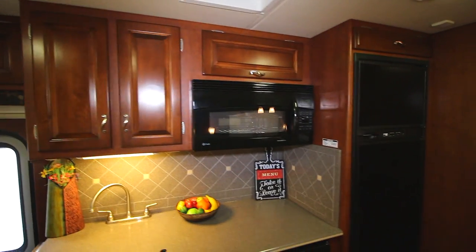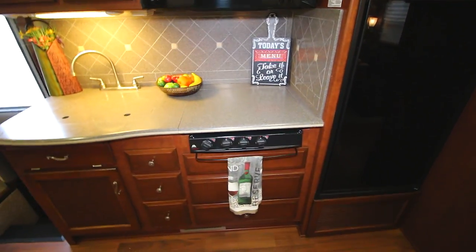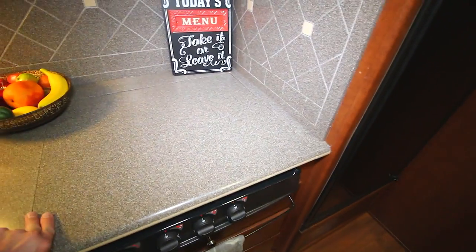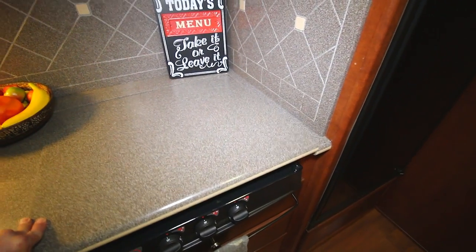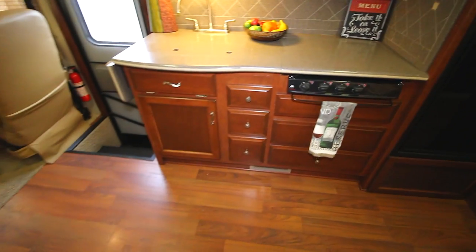Again, at the kitchen, we have our convection oven and microwave. We have our cooktop — see underneath — three burner. Lots of drawers and cabinets.